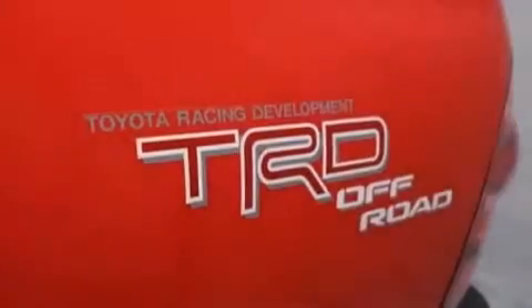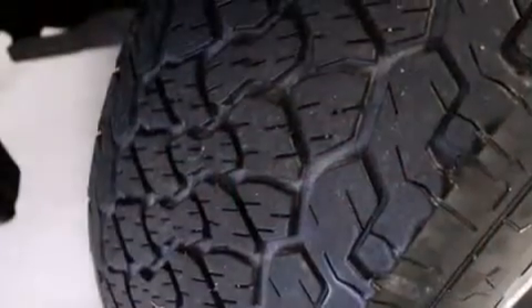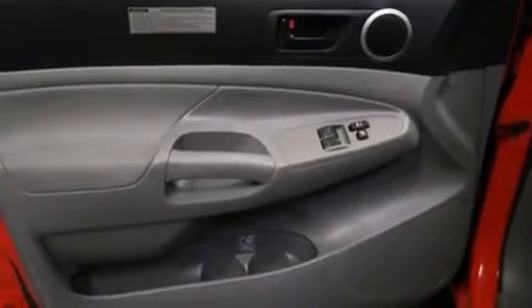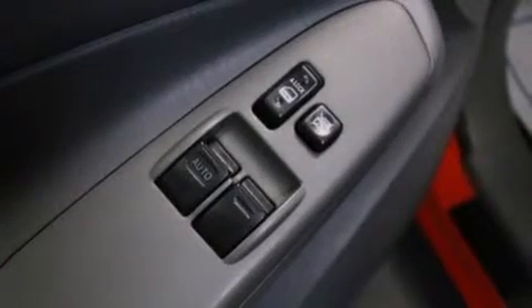Air conditioning, cruise control, full-power accessories, a six-speaker audio system, a leather-wrapped steering wheel, side-curtain airbags, a sliding rear window, a CD player, an engine immobilizer theft deterrent system, and an auxiliary power outlet.